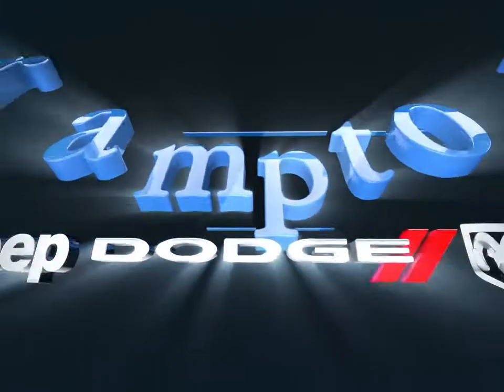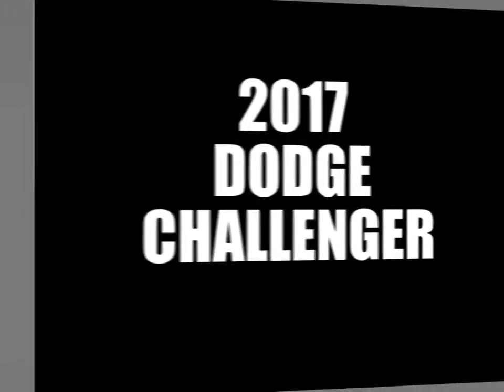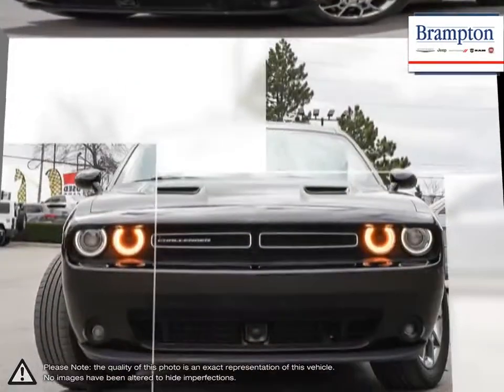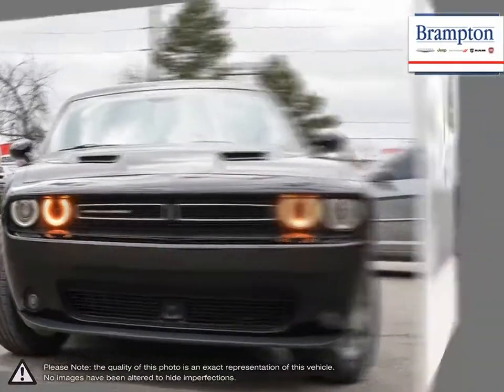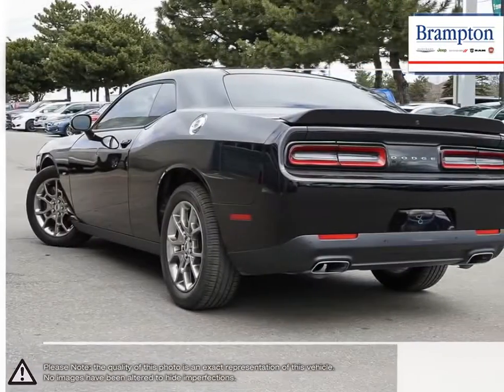Welcome to Brampton Chrysler. Today we're looking at a 2017 Dodge Challenger. The Dodge Challenger was revived in 2008 with an updated look that kept true to its original styling. Fast, incredibly powerful and surprisingly comfortable, the Challenger surpassed all expectations in its comeback.